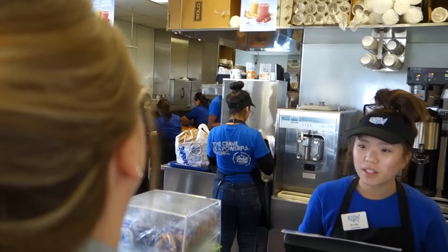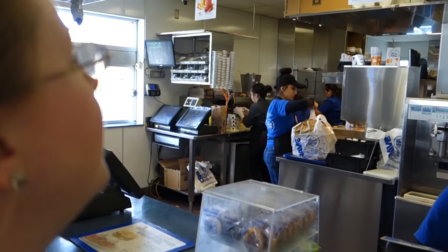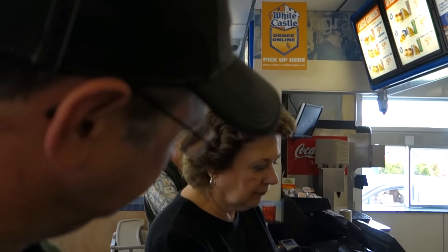I will get three of the original sliders, onion chips, and a large drink. I will have — let's go with the 10 sack! Sack of 10 sliders, a medium drink, and a sack of onion chips.